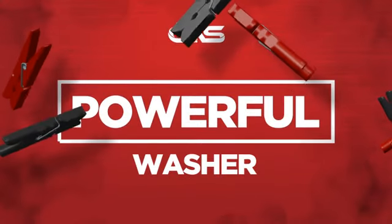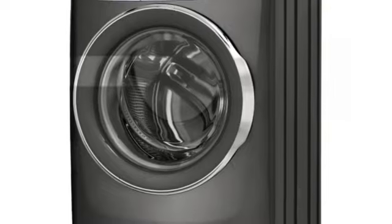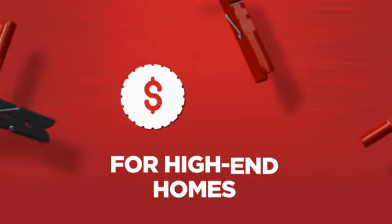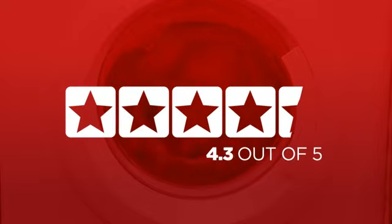Need a powerful washer? Try this front load model from Electrolux. Backed with a full manufacturer warranty, all make it a great washer for high-end homes. In fact, it is the choice of many customers with a 4.7 star rating.